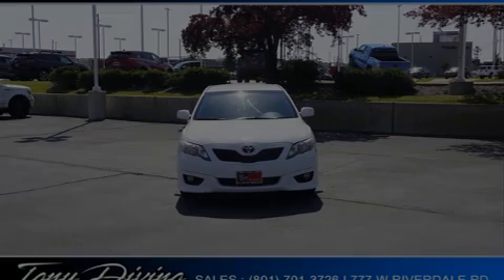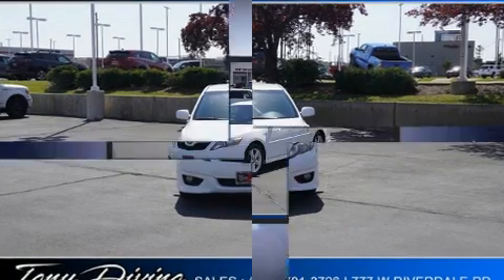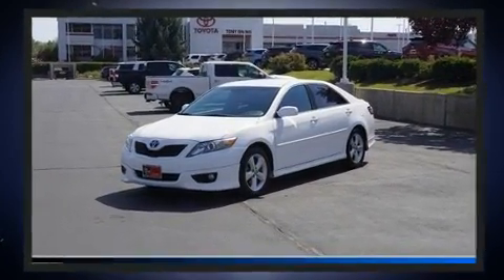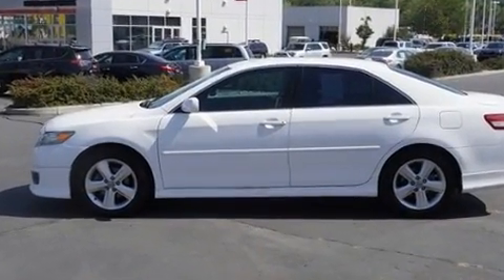Introducing the 2010 Toyota Camry. This four-door, five-passenger sedan provides exceptional value. It features a front-wheel drive platform, an automatic transmission, and the 3.5-liter six-cylinder engine.